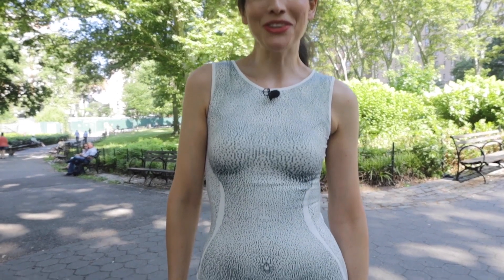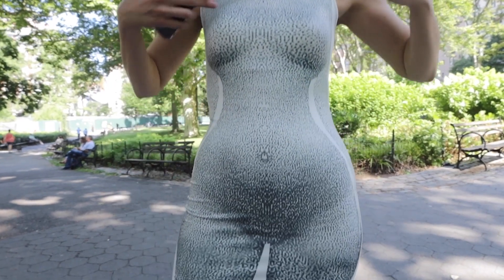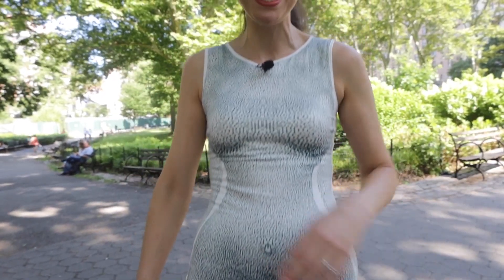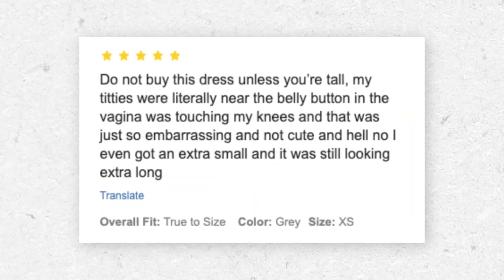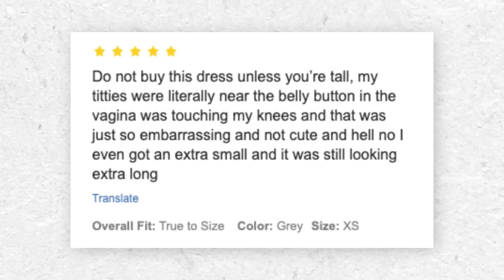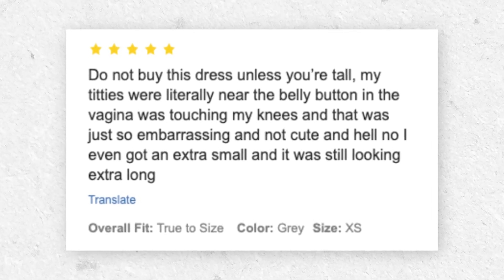One good thing about this dress is that the bits more or less match up with my own bits. There are some hilarious reviews on Shein's website from people saying that the crotch came down to their knees and their boobs were at their belly button. I have a very long torso, but it seems to be the correct proportions for this particular style, which is a relief.